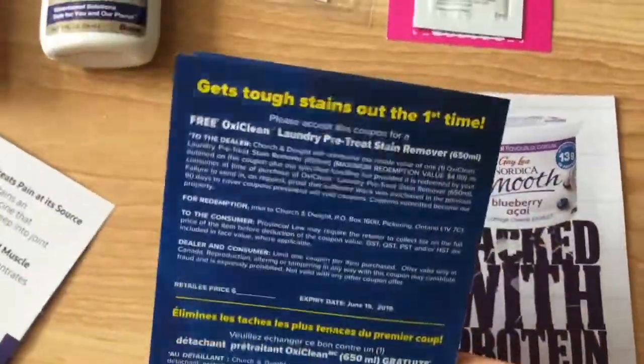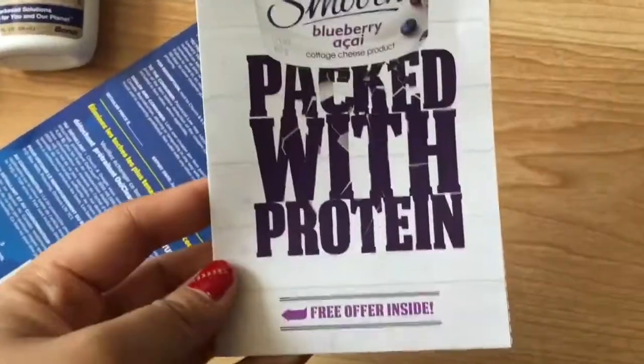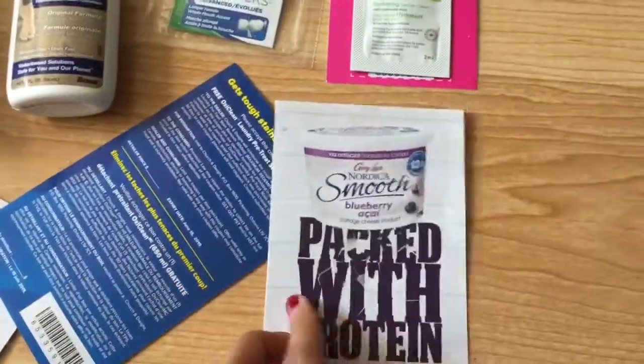I got an OxiClean free product coupon and I got the Gailey cottage cheese free product coupon.